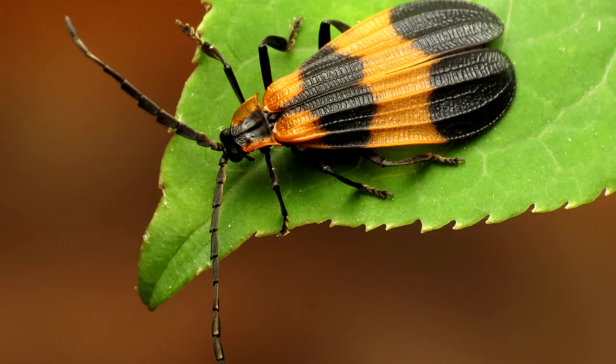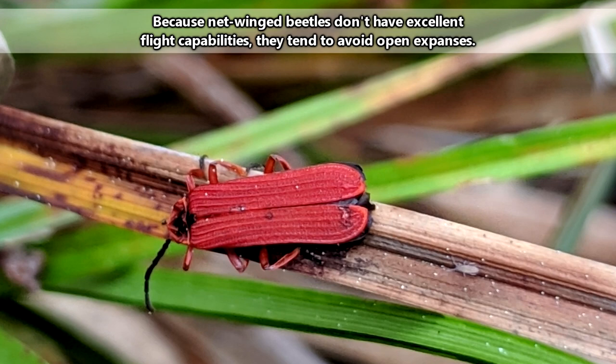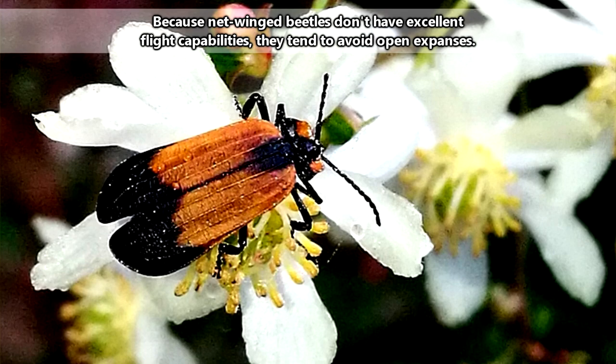The Elytra on netwinged beetles look just like their common name would describe — like nets. And though many netwinged beetles, though not all, which we'll be getting to in just a bit, come equipped with fancy wing covers, they're not exactly the best flyers.